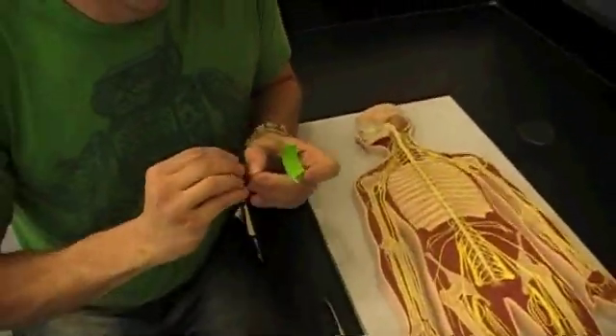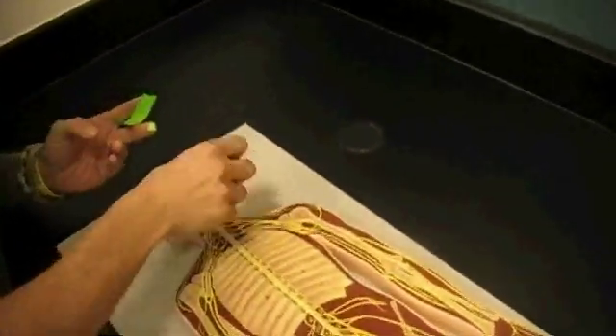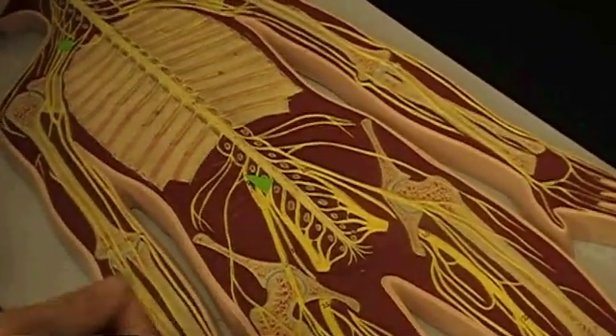I'm going to put stickers on all of them right now. Here's the cervical plexus, here's the brachial plexus, here's the lumbar plexus, and here's the sacral plexus.